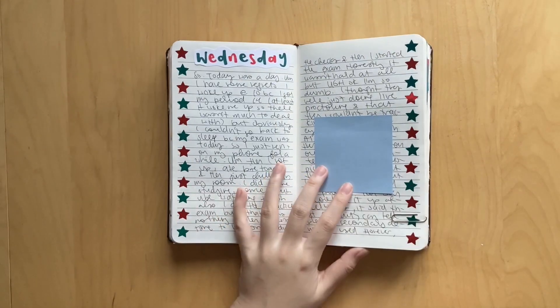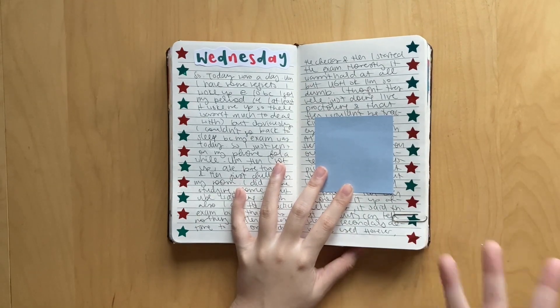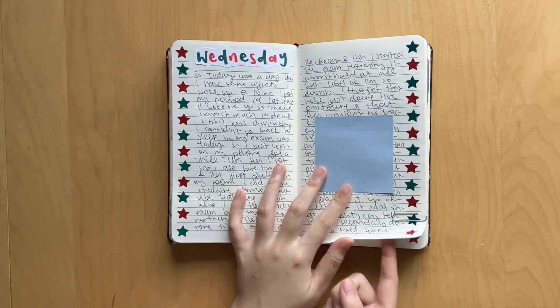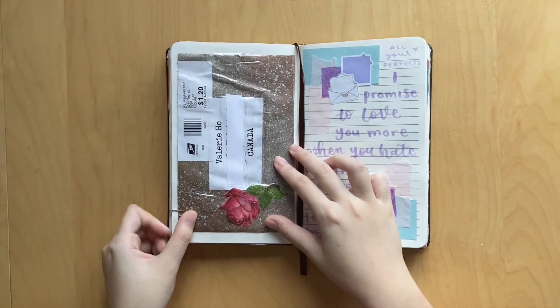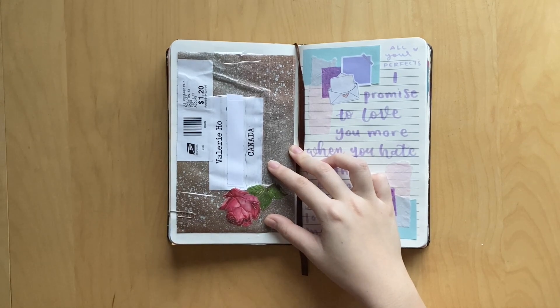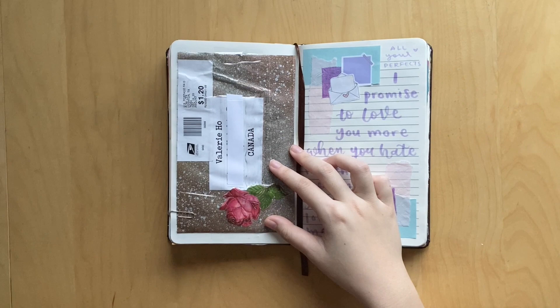Here was another super cute spread - it was really easy to make. I just had a bunch of these star stickers, and they're green and red which are very Christmassy colors, so I just put them down the side. This was a four-page spread. I got some happy mail from someone I met on Bookstagram, and this actually came a year after it was supposed to arrive - I know they sent it a year earlier and I just thought it got lost in the mail, but somehow it made its way to me. So I just stuck in the envelope since it was pretty.